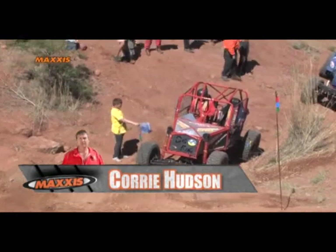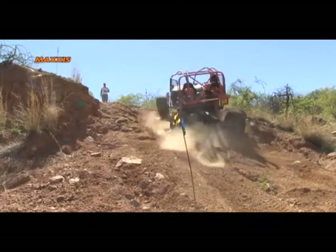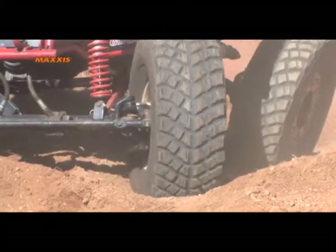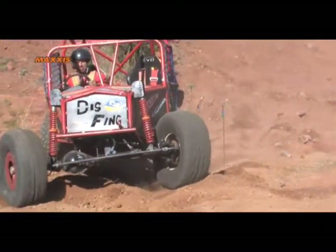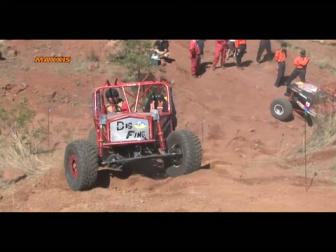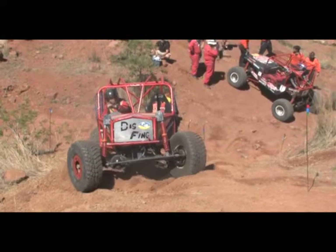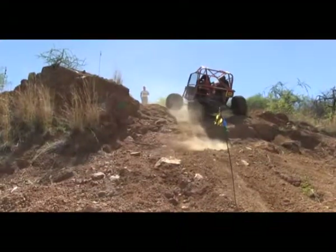This was his first year in his new vehicle and it's been a good one. He attempts the same strategy as Andrew. Notice how deflated his tires are — this is a technique used by drivers to gain more traction. In situations where tire pressure is insufficient to hold the bead of the tire in place, a bead lock is used to ensure the tire doesn't come off the rim.